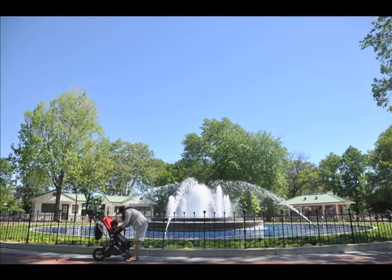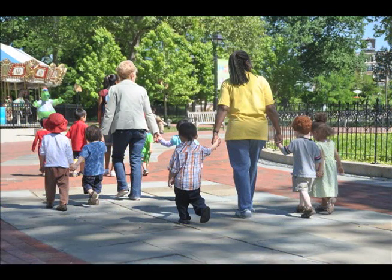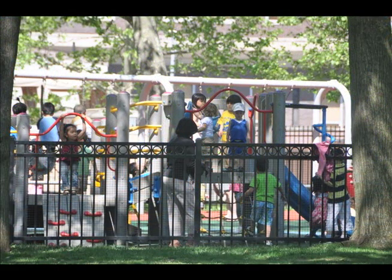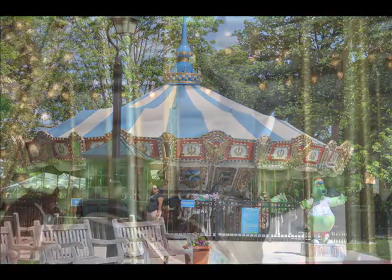The park is very family-oriented and kid-friendly. There are a number of things to take part in. You can visit the playground and play in the jungle gym, take a ride on the carousel on your favorite animal, or even go play some miniature golf.